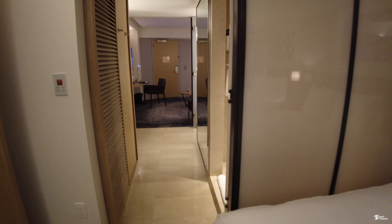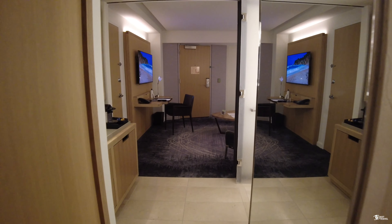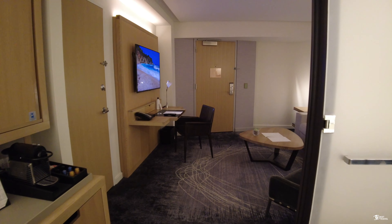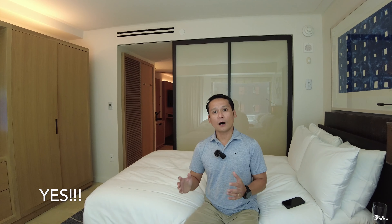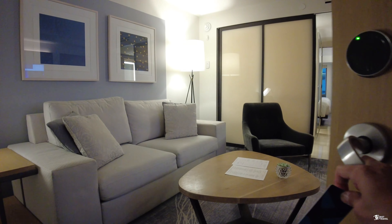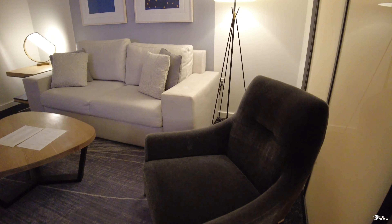Outside the hotel now, let's find out if we could see the Freedom Tower from here. There it is — it's just right outside the hotel. Let's walk around the hotel and see what they have in the surrounding area. Inside the hotel, they have Freedman's.